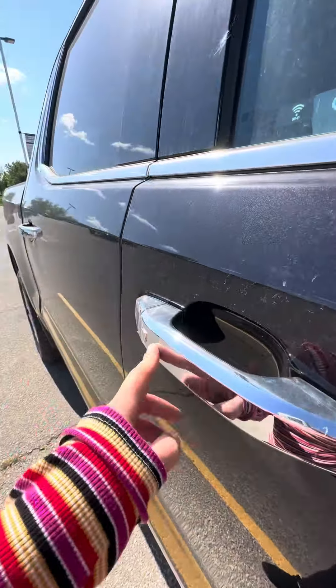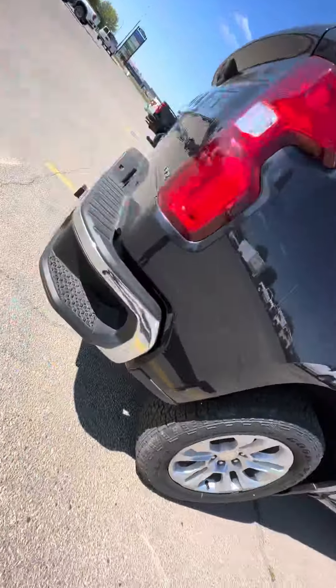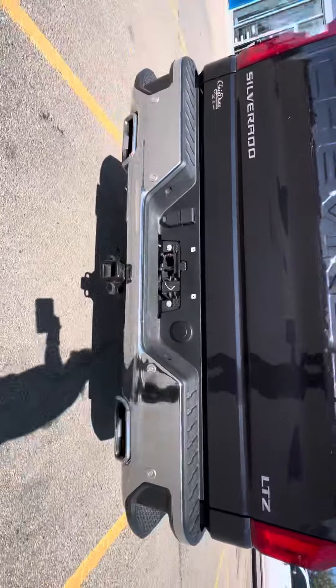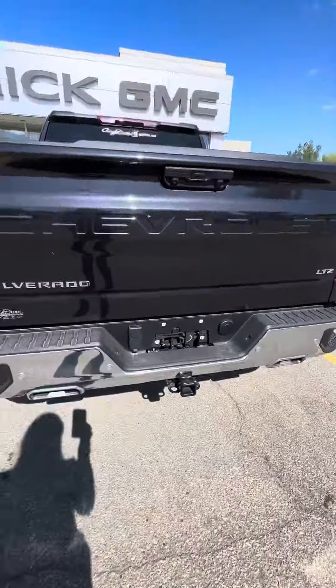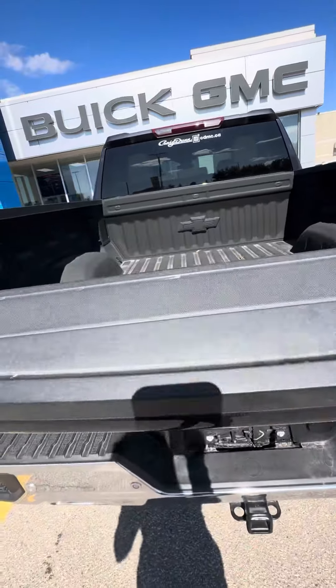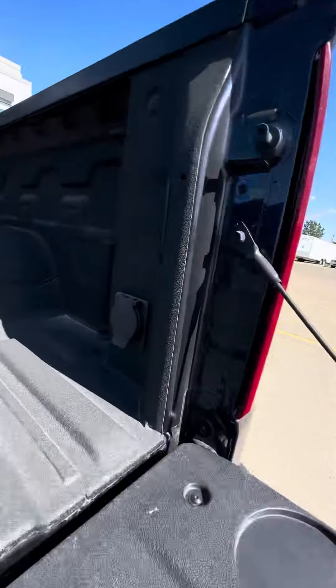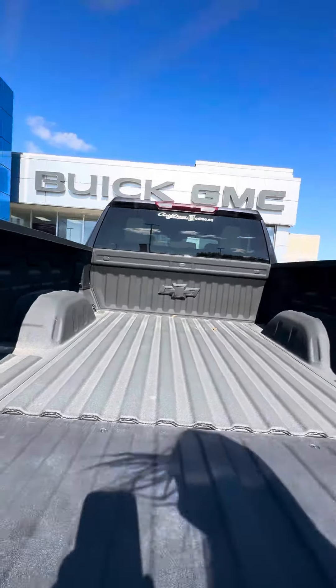I do have keyless entry on both front doors, corner bumper steps on both sides, as well as the hitch and towing package. We also have the easy lift and lower powered tailgate with the plug in the back to make work easy.